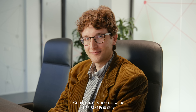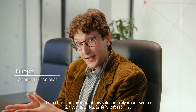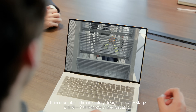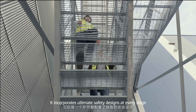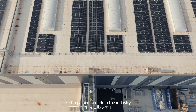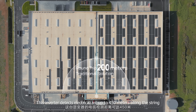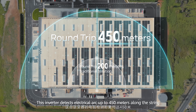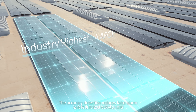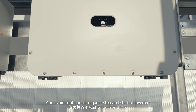Good economic value. Technically speaking, what's your insight? The technical innovation of this solution truly impressed me. It incorporates ultimate safety designs at every stage, setting a benchmark in the industry. This inverter detects electrical arc up to 450 meters along the string.